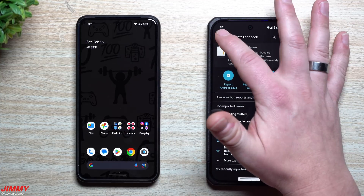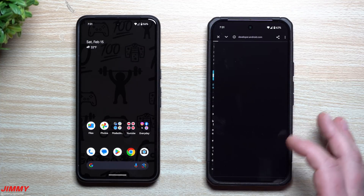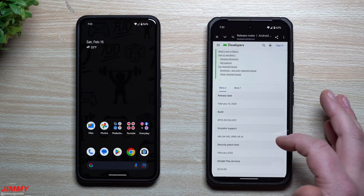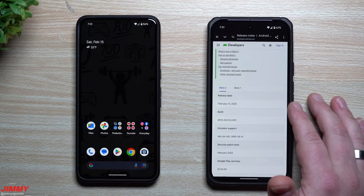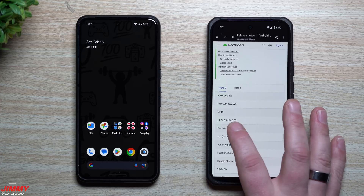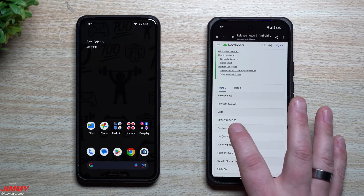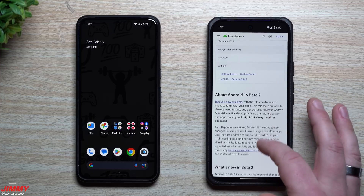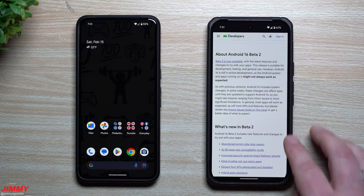Let's head inside the feedback to see some details about this update. Here are the release notes — this was released on February 13th. You also have the build number ending with 124.009 and a security patch of February 25th.